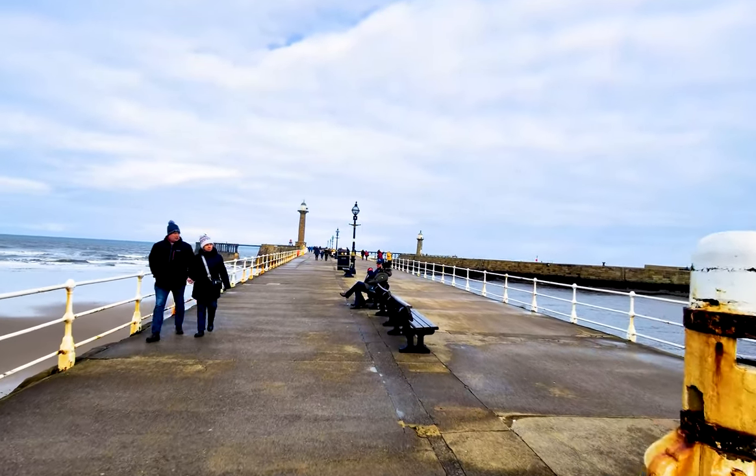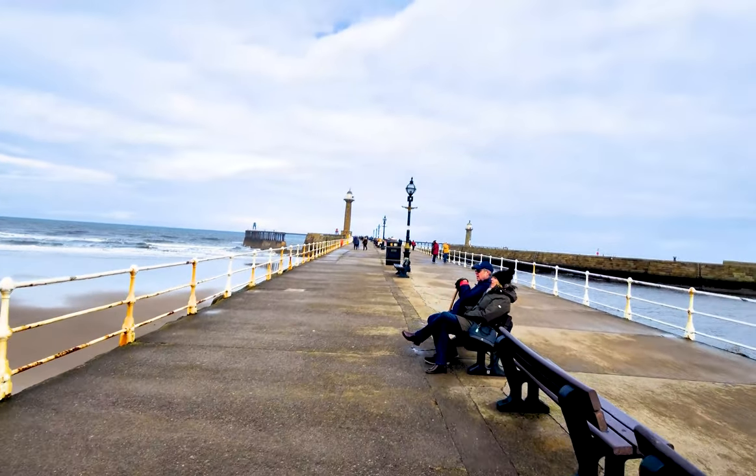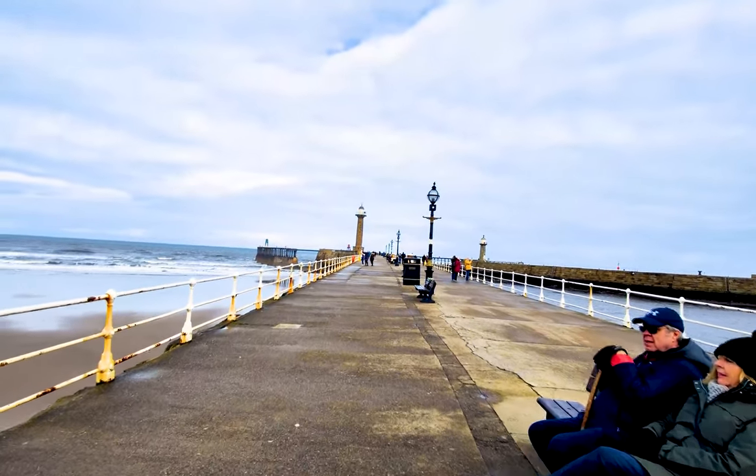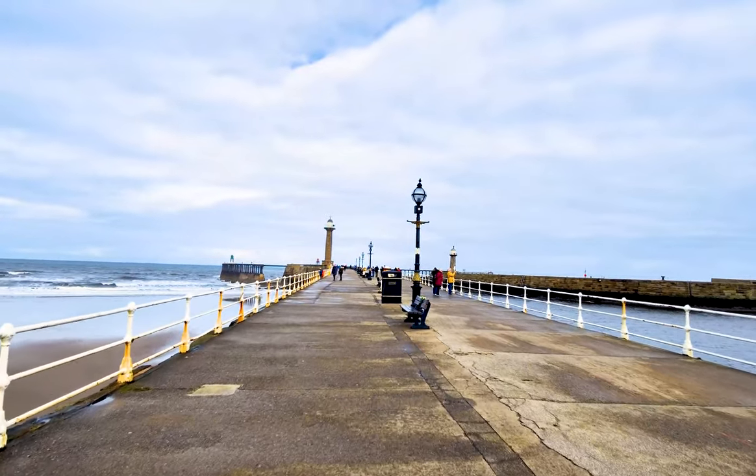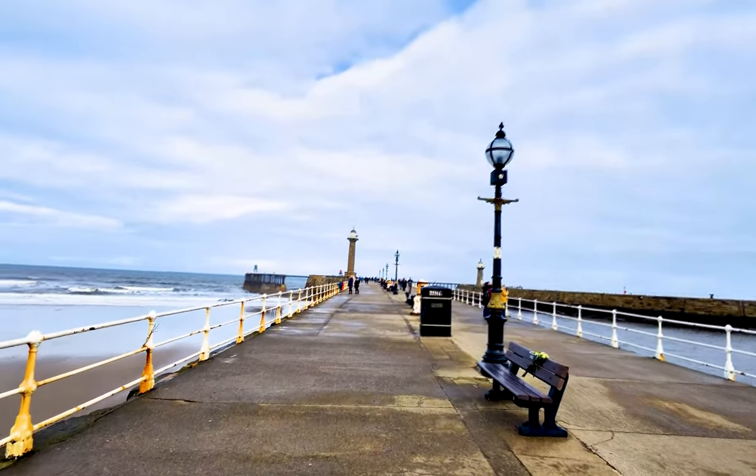In 1905, both the piers had new pier ends built, each of a length of 152 metres. Today the piers are a favourite spot for local fishermen and amateur photographers.